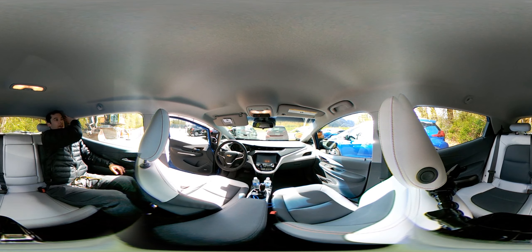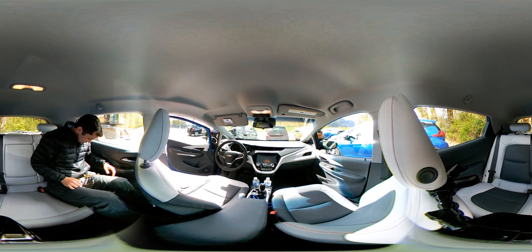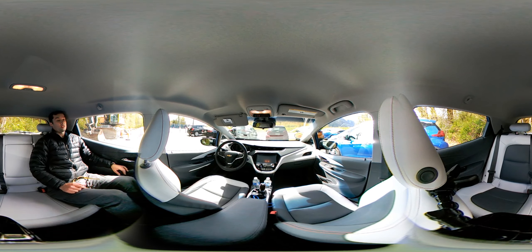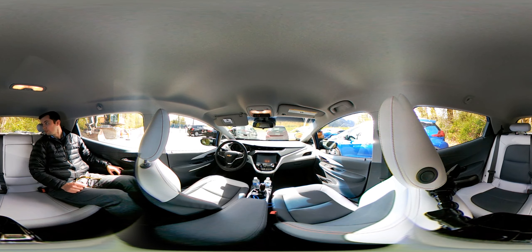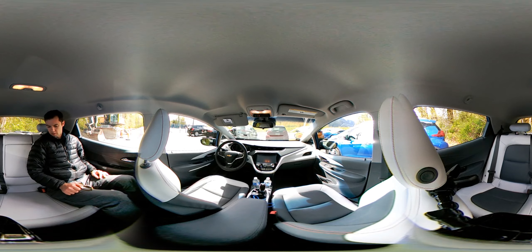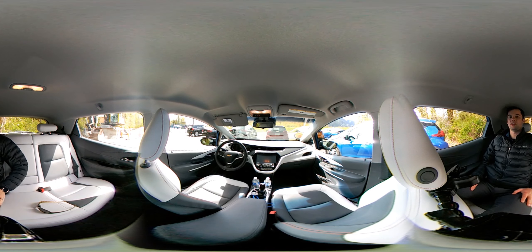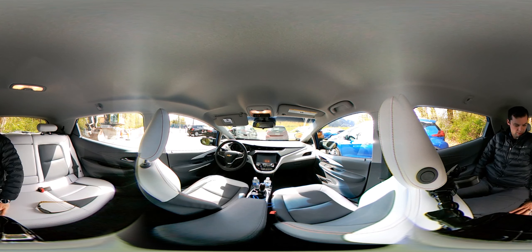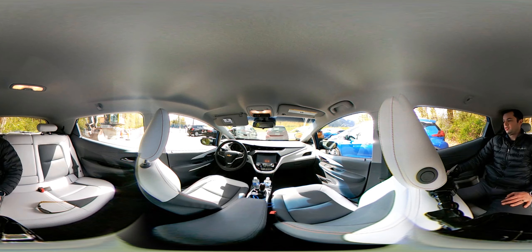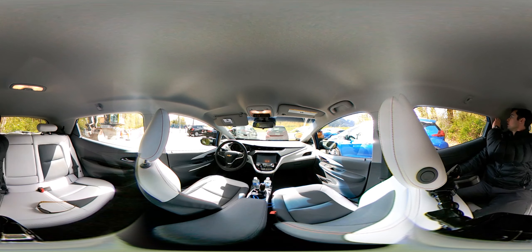There's definitely some crowding in the back. I'm five foot ten and it's all right — these little headrests are a bit weird. There's definitely more room in a Leaf in the back, but the seats are once again ultra plush and super soft. The armrests are good.